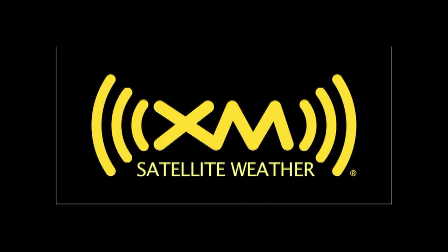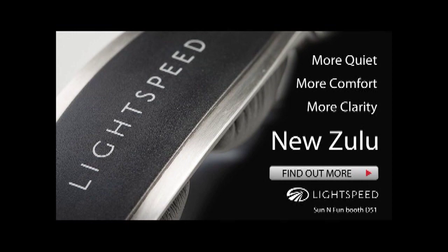Brought to you by XMWX Satellite Weather — never fly blind again. And by Lightspeed Zulu — more than quiet.